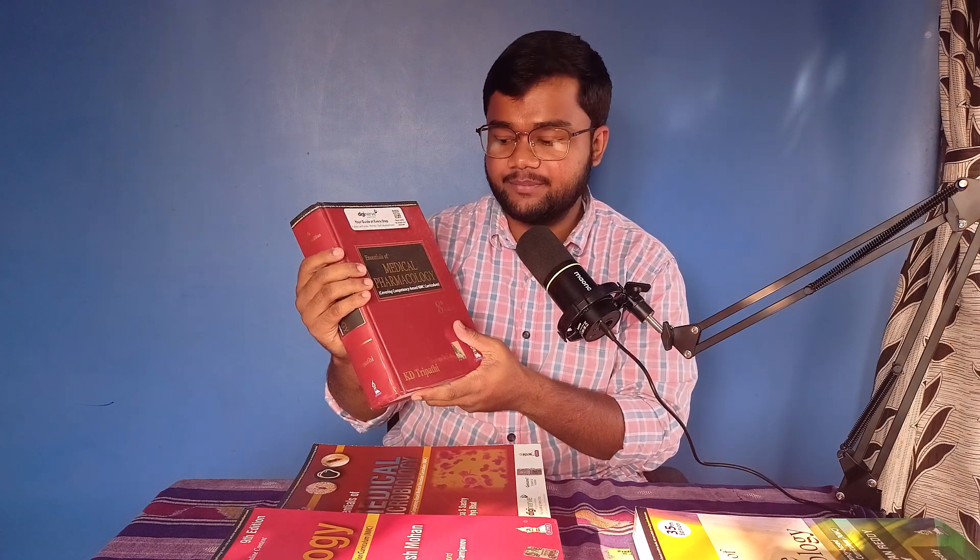Let us start our discussion with Pharmacology. The gold standard international author books are Goodman and Gilman, and secondly Kadzang. But the problem with these books is that sometimes the drugs referred to are not at par with the Indian standards. So to keep up with the Indian standard, you should refer to the gold standard book for the Indian market — K.D. Tripathi's 'The Essentials of Medical Pharmacology.' This is the gold standard book for your second year MBBS Pharmacology, and you should read it in its entirety for every exam.